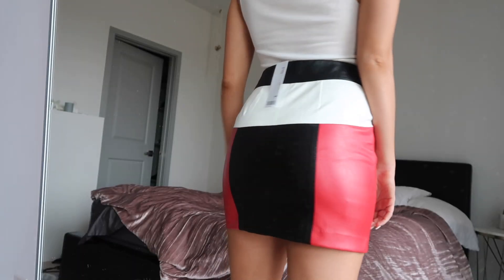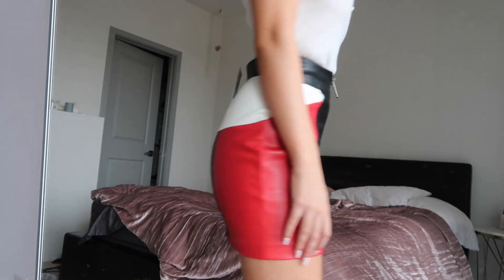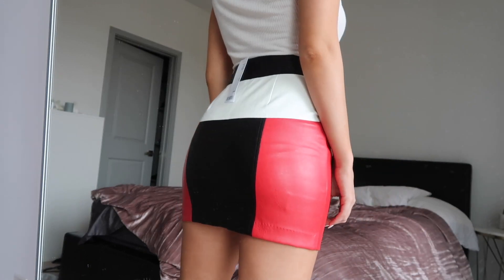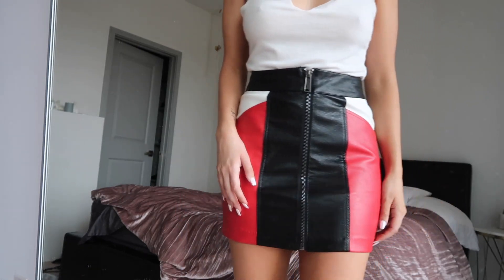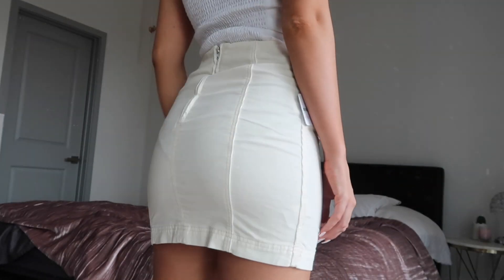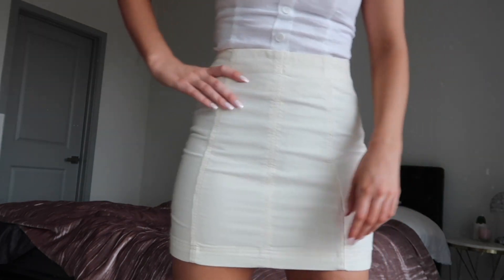Then I got this skirt from Urban which I think is just fabulous — this race car-like red, black, and white color block. All of that is very in right now so I picked this up. Also I think mini skirts are frankly very flattering, so had to have her. Then from Free People on sale, I got this really cute white corduroy skirt — again with the corduroy, I know — but it's super cute and was like $20 on sale.